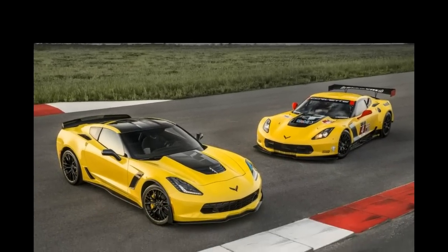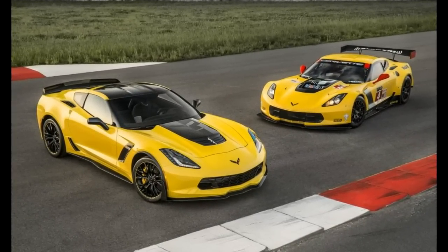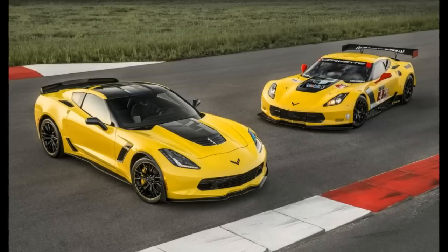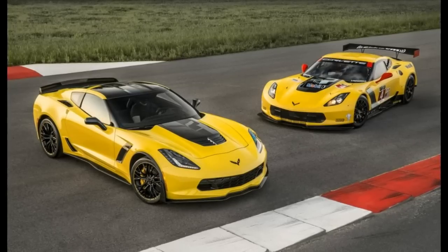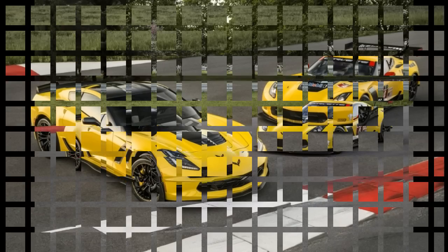Chevrolet's Corvette Z06 first burst onto the scene at the start of this year, but already the car has received some updates. The big news is the addition of a special Corvette Z06 C7R edition that pays tribute to the Corvette C7R Endurance Racer and is limited to just 500 copies.